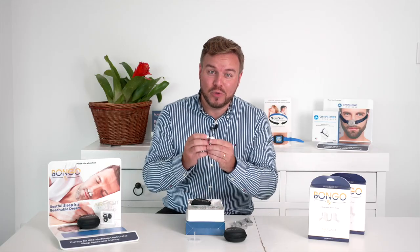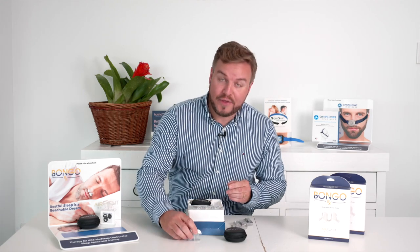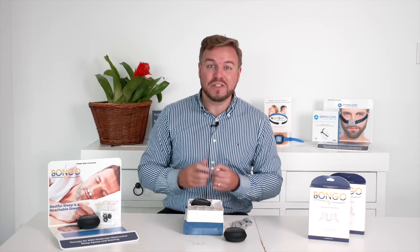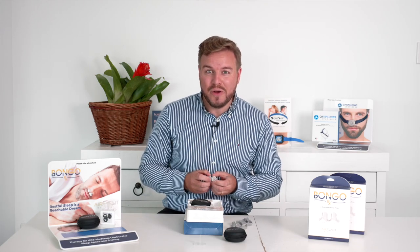Once the patient has determined their optimal cushion size and is compliant with EPAP therapy — using it regularly and wanting to continue — they can then go on to purchase an annual replenishment kit, which contains four of the same size cushion. Bongo has a 30-day warranty period from initial customer use. If there's ever an issue with a Bongo device, please contact B-Medical for assistance and complete the service and warranty form. For ordering, please contact your B-Medical sales rep or visit the B-Medical ordering portal.